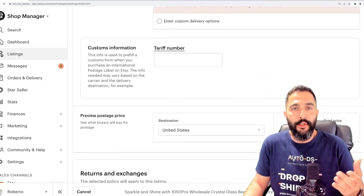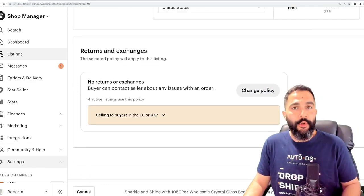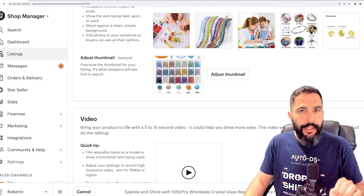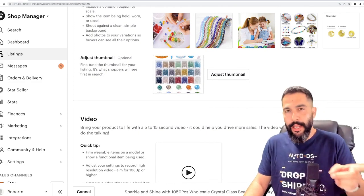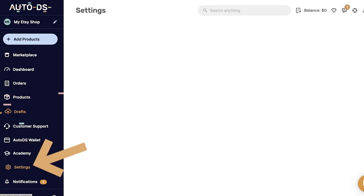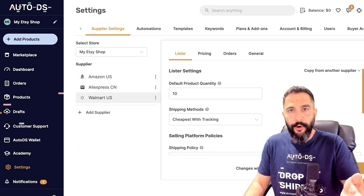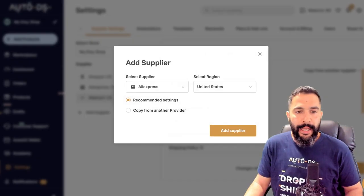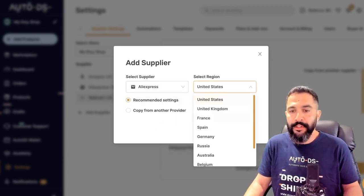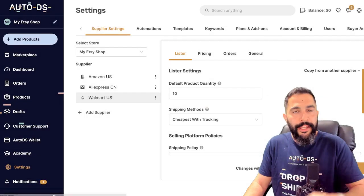Going back to AutoDS settings, I can set my supplier settings for every product I choose from Walmart to my Etsy shop. I can also add any of AutoDS's 25+ dropshipping suppliers from different regions, and set whatever pricing policies, payment settings, break even, and more I want to apply across my store.